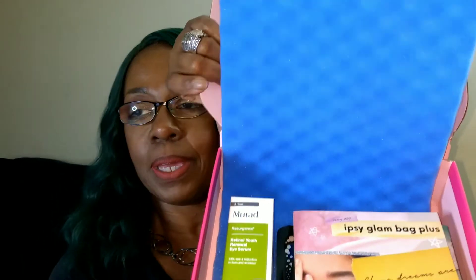We're going to go ahead and jump right in. Across the top it says Glam Bag Plus and it says, 'Don't be pretty like them, be pretty like you.' When we open it up, it's full of product. So we're going to jump right in and see what we have this month.